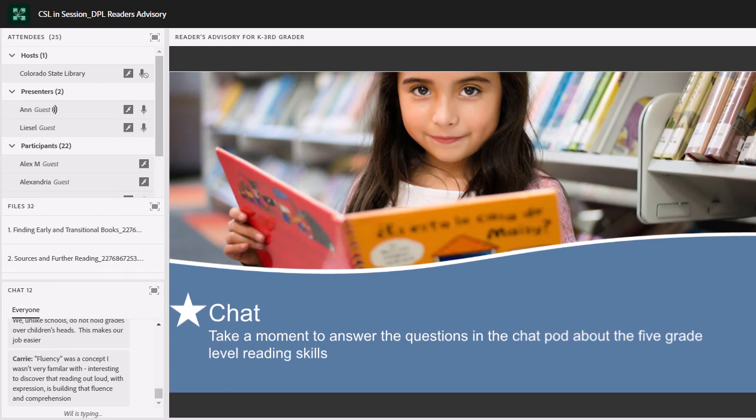I'll jump in here and mention that this webinar on reader's advisory is part of a series we're doing, so these five skills are also informing a lot of our other work. Some of you have mentioned programming — this is just one way we're trying to put everything together and all the different aspects that we do at the library.